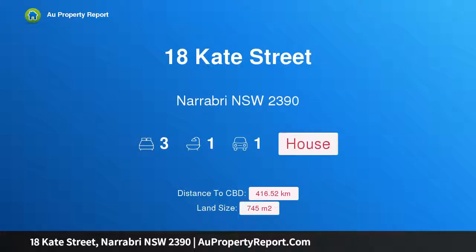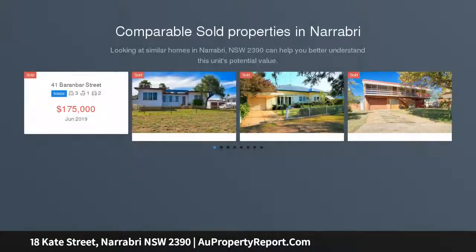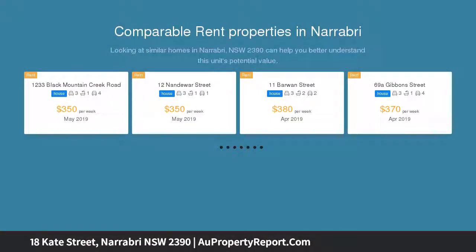Hi, I am glad to introduce property 18 Kate Street, Narrabri, New South Wales 2390. Motivated vendors seeking offers. Nestled in a quiet, family-friendly street, this tidy three-bedroom weatherboard home offers character, warmth and space — not to mention location.